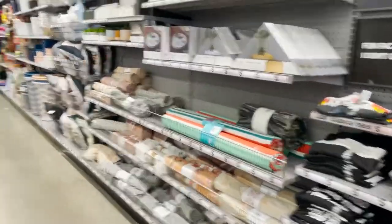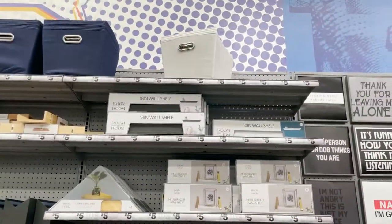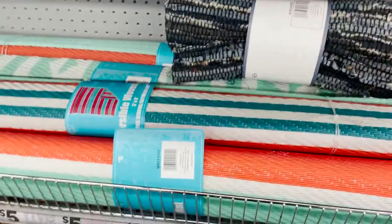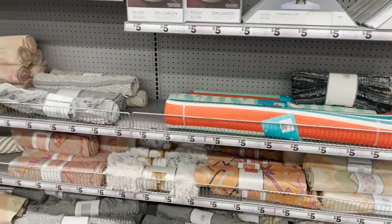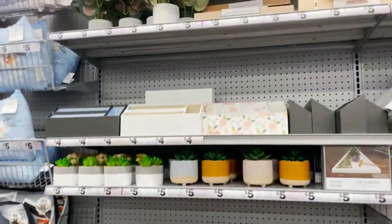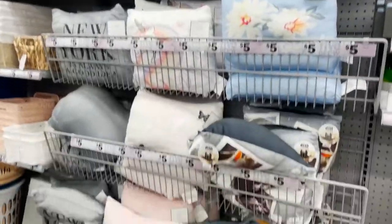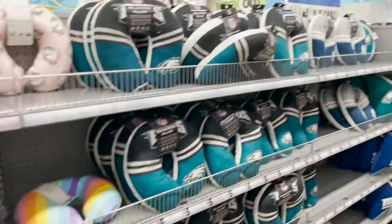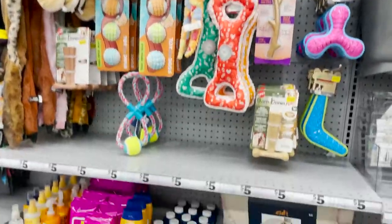My son Enzo is looking at the stuffed animals by a puppy. Then we have room decor — some pretty cool rugs. I think I'm going to grab one of these because they're great to put down near your pool so everybody can take off their shoes or flip-flops. There are some succulent pillows and blankets, and for animal lovers they have a lot of toys.